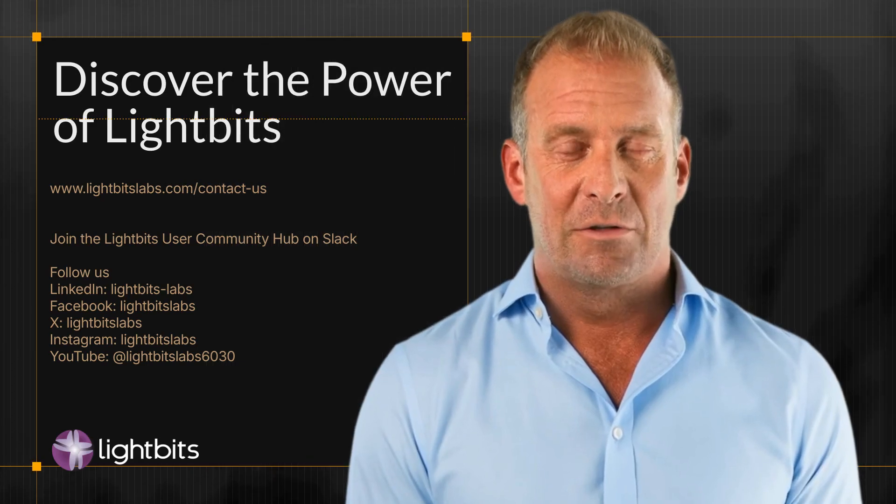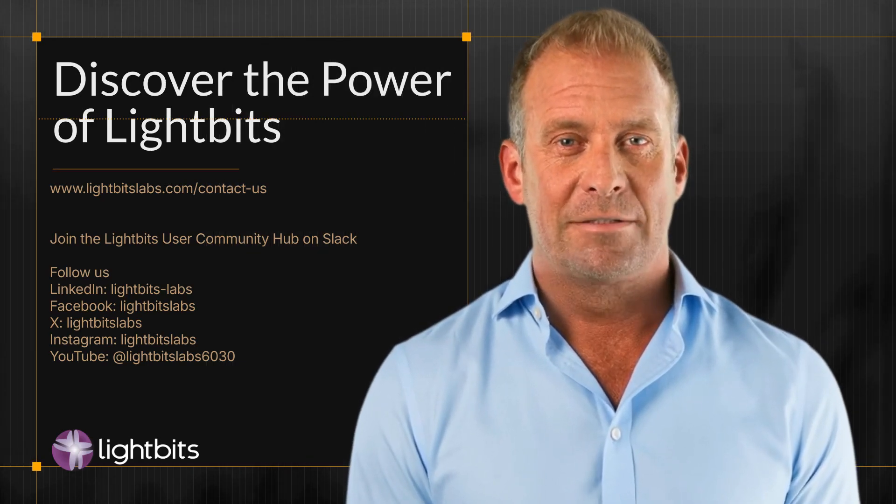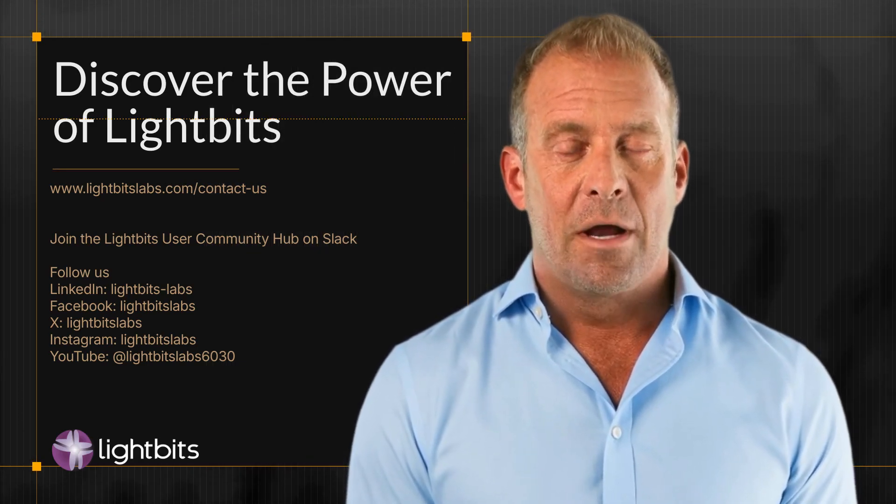Supercharge your OpenShift virtualization with the power of LightBits. Contact us today for a personalized demo.